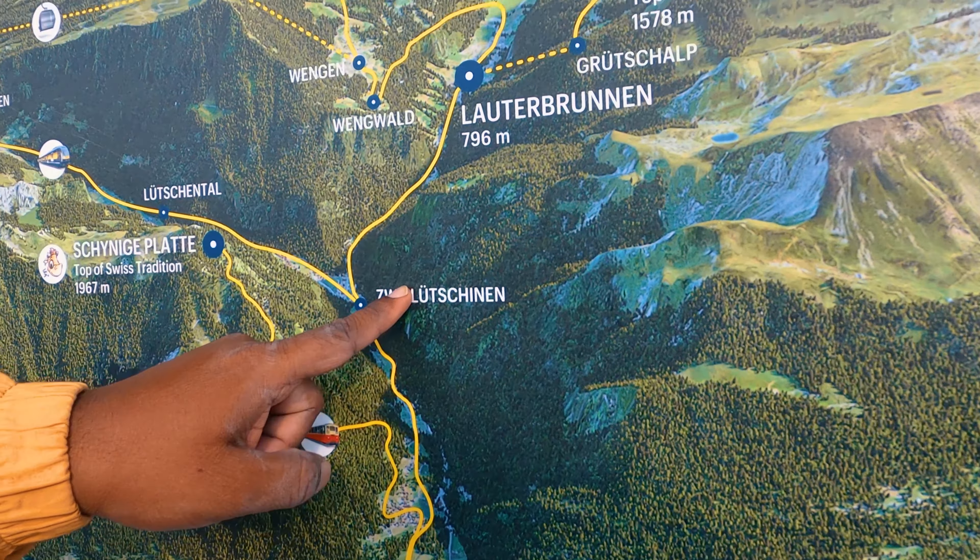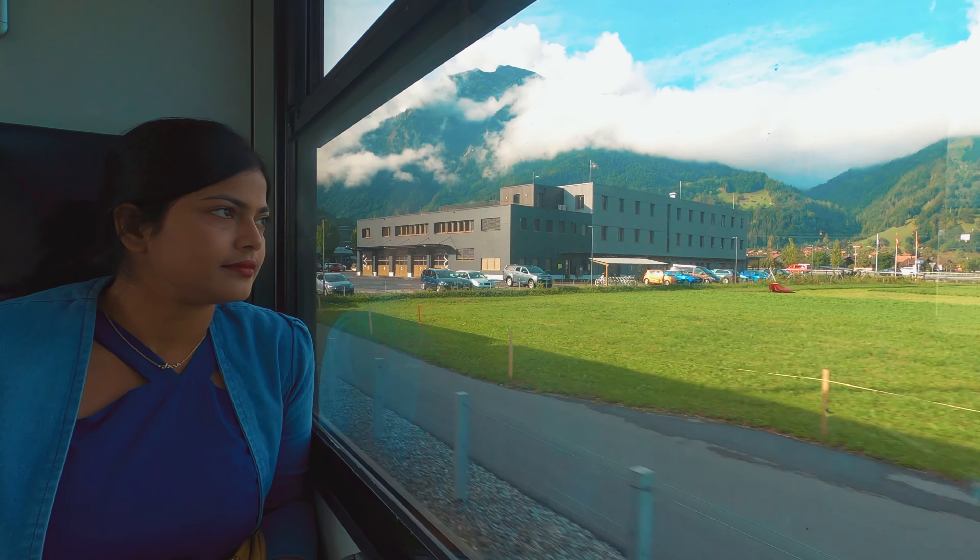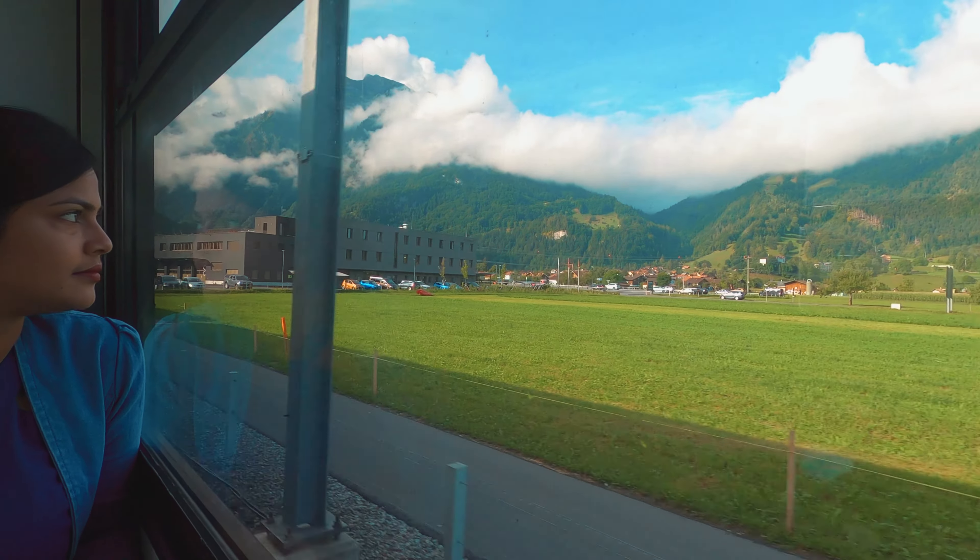We are staying in Wilderswil, a scenic village adjacent to Interlaken. Wilderswil to Interlaken is just a 10-minute ride and the ticket costs 5 Swiss francs. Now it's time to enjoy the sweet scenery outside the train window.